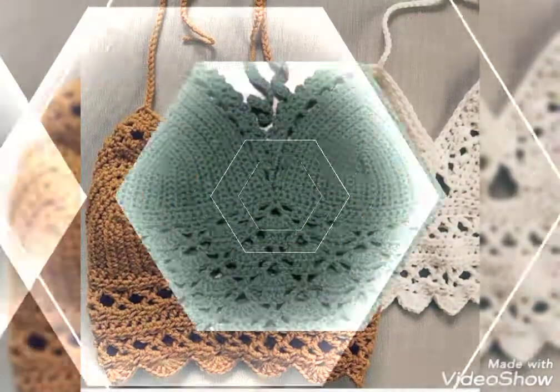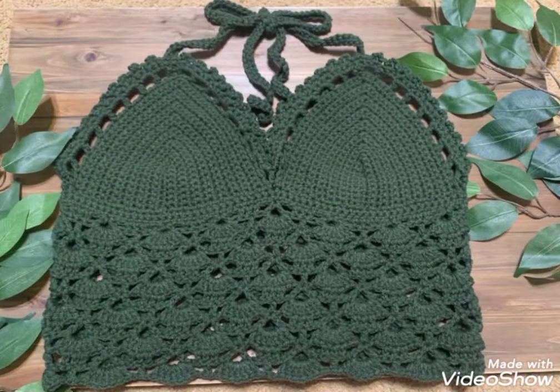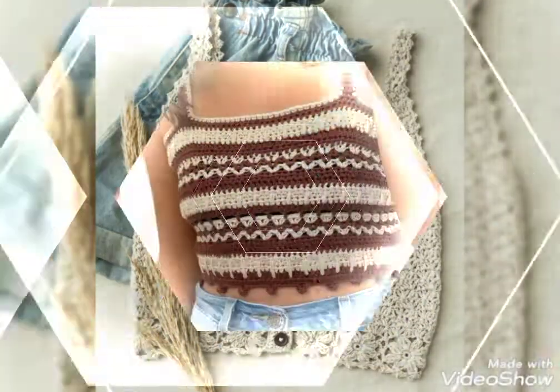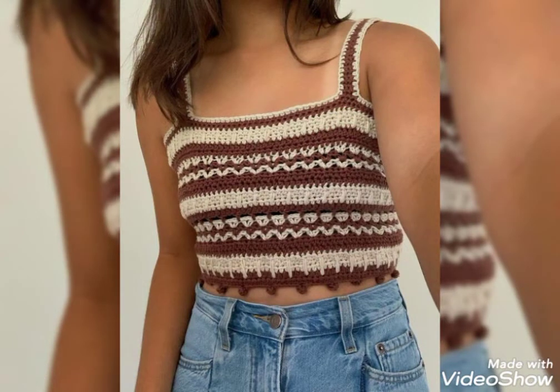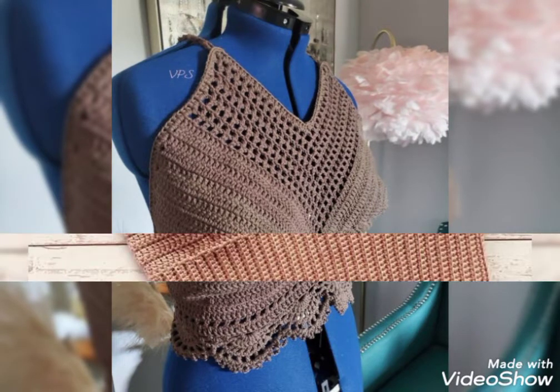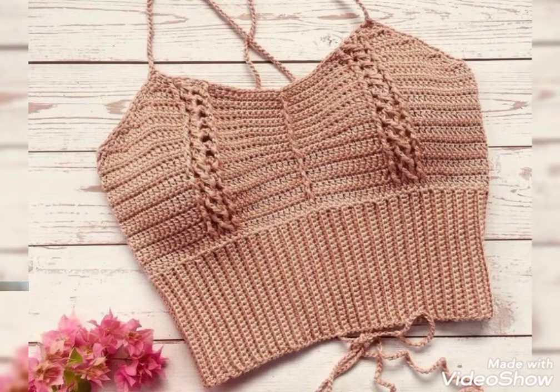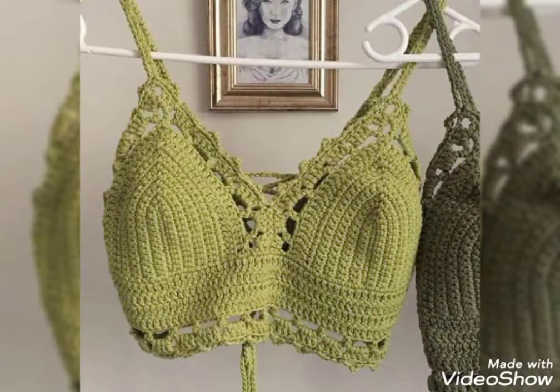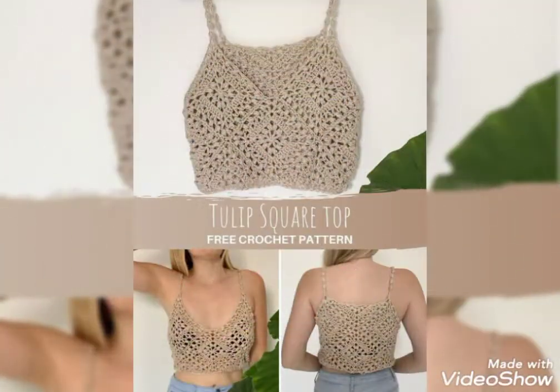First of all, if you are new here at this channel, please don't forget to subscribe to my YouTube channel. If you are already subscribed, please make sure you press the bell icon so you get notifications of my new videos. Also please like and share my videos with your friends and family and on social media, so others can also get ideas about knitted crochet tops.